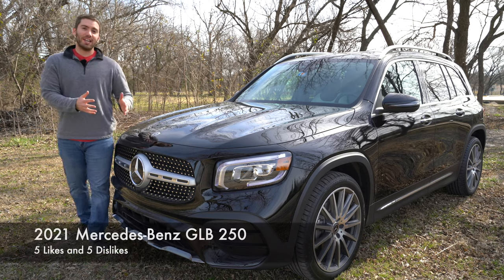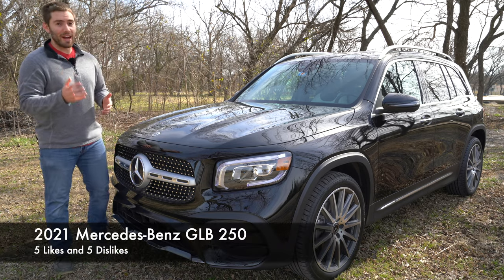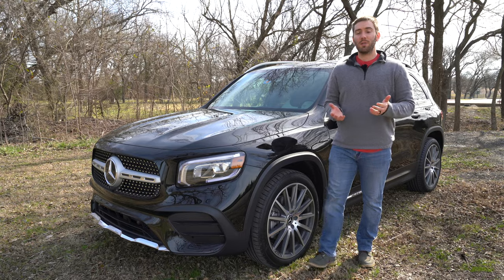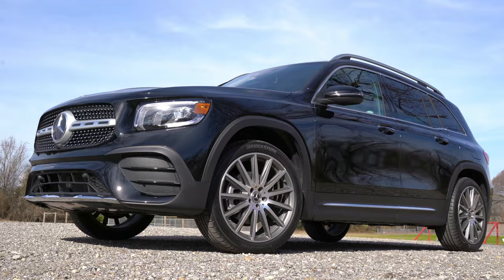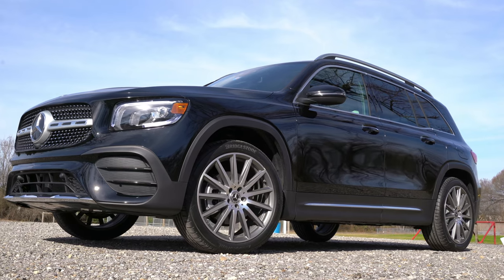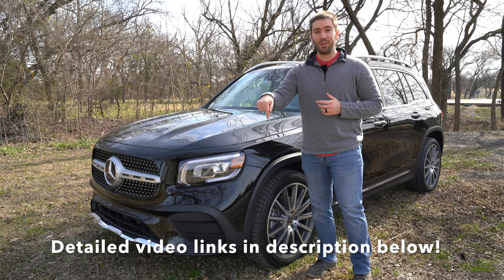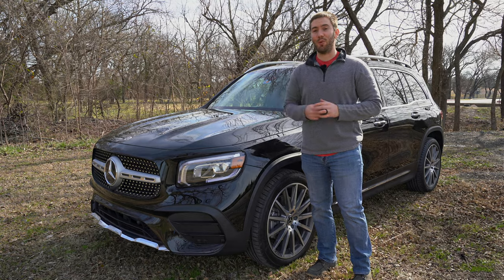Today we have the 2021 Mercedes GLB 250 and I've got five things that I like and five things that I don't like coming right up. I have a full detailed review and a night video showing off the lights of this Mercedes — I'll put the links in the description below if you want to know more.